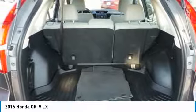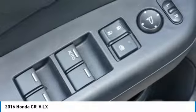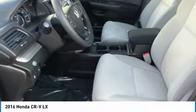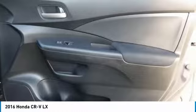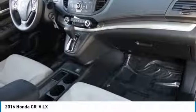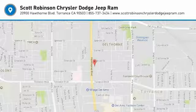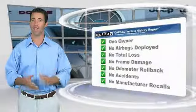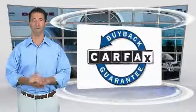If you like it online, you'll love it in your driveway. Take it for a spin today. This is a one-owner vehicle with the Carfax Vehicle History Report. Be sure to find a complimentary copy of this report online or contact the dealership. This vehicle qualifies for the Carfax buy-back guarantee.